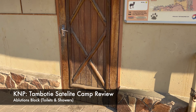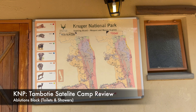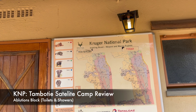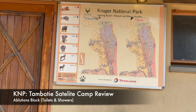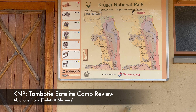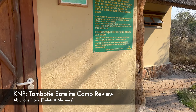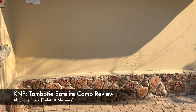These are the ablution blocks at Tamboti. They are basically behind units number 9, 10, 11, and 12 - those are the ones closest to the ablution blocks. Maybe you should ask for that when you book here. There's a siting board here which is not updated. The ablution blocks are accessible for people with disabilities, and there are some tents for people with disabilities.